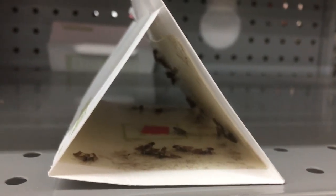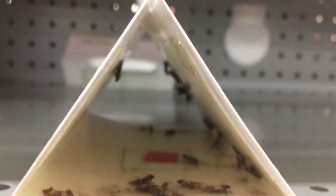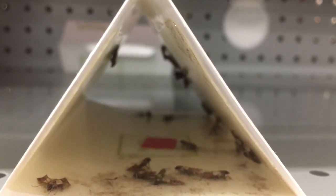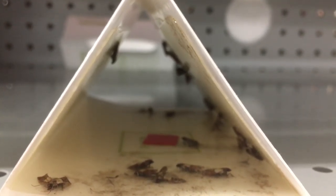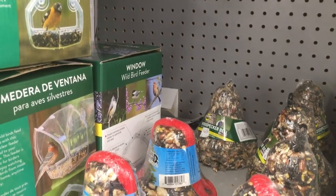Also called pantry pests, these troublesome insects cost food processing businesses thousands of dollars a year in discarded products. We advised the manager to dispose of all the contaminated pet food. Once the contaminated food is discarded, the infestation is drastically reduced.